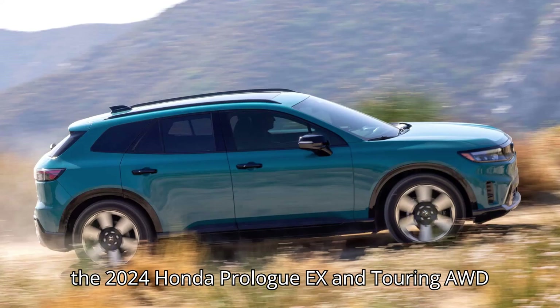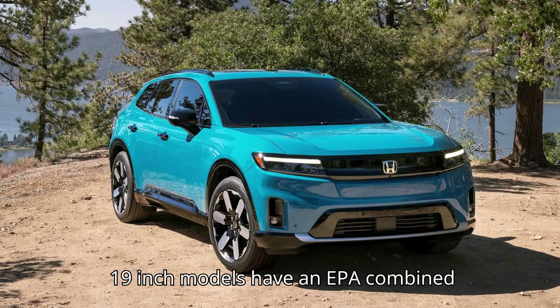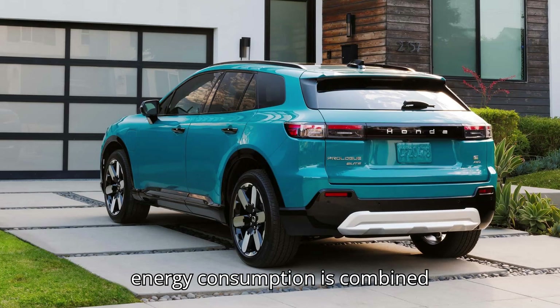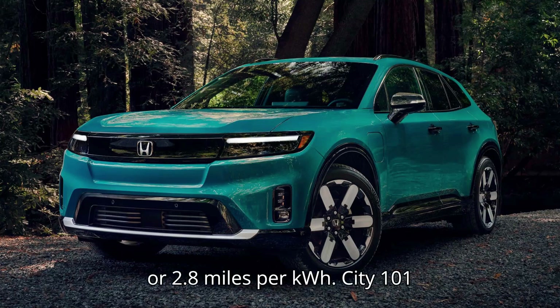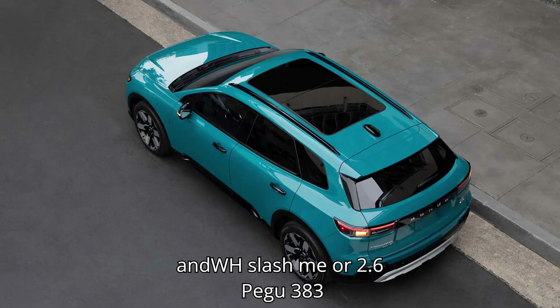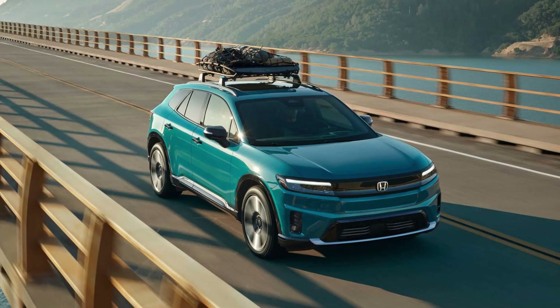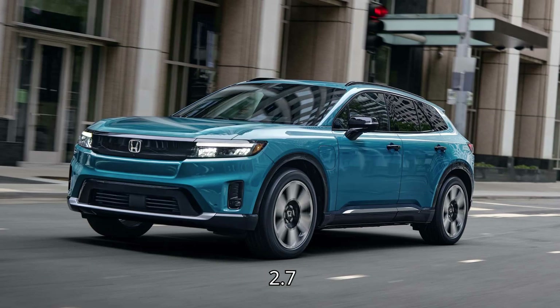The 2024 Honda Prologue EX and Turing AWD 19-inch models have an EPA combined range of 281 miles. EPA energy consumption: combined 95 MPGe, 355 Wh/mi, or 2.8 miles per kilowatt-hour; city 101 MPGe, 334 Wh/mi, or 3.0 miles per kilowatt-hour; highway 88 MPGe, 383 Wh/mi, or 2.6 miles per kilowatt-hour.